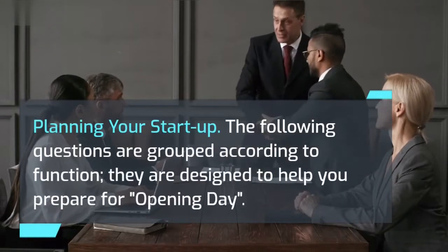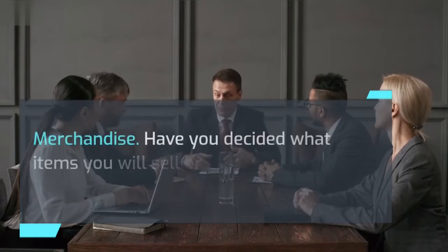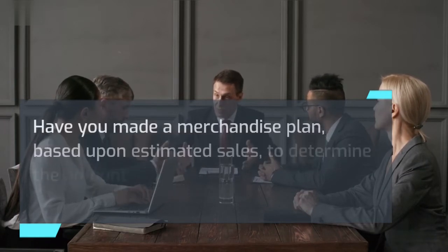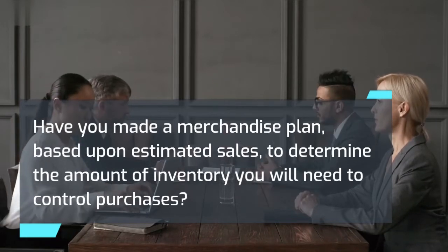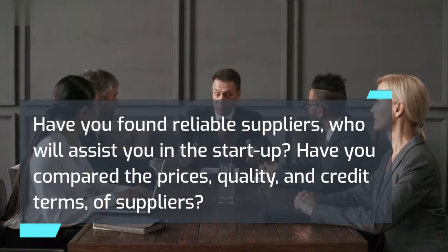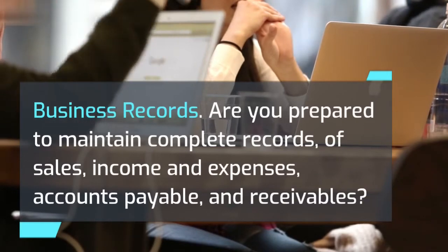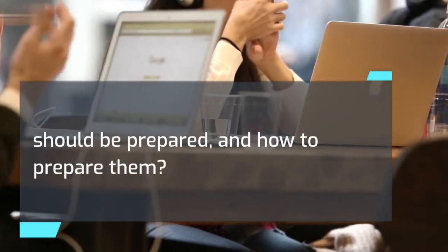Planning your startup: The following questions are grouped according to function and are designed to help you prepare for opening day. Merchandise: Have you decided what items you will sell or produce, or what services you will provide? Have you made a merchandise plan based upon estimated sales to determine the amount of inventory you will need to control purchases? Have you found reliable suppliers who will assist you in the startup? Have you compared the prices, quality, and credit terms of suppliers? Business records: Are you prepared to maintain complete records of sales, income and expenses, accounts payable and receivables? Have you determined how to handle payroll records, tax reports, and payments? Do you know what financial reports should be prepared and how to prepare them?